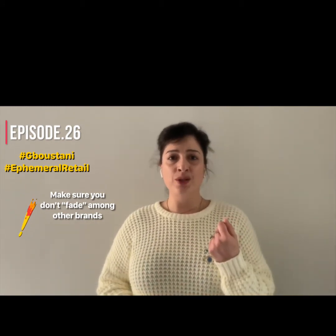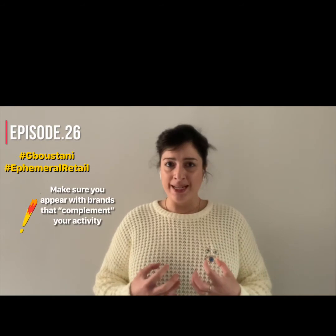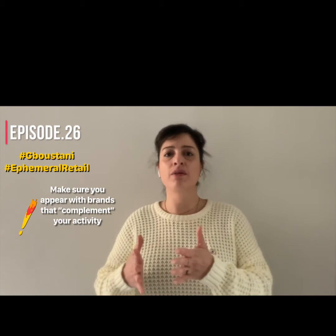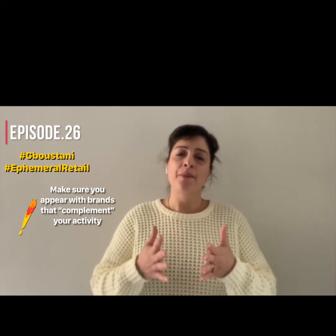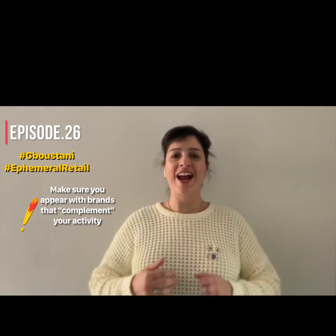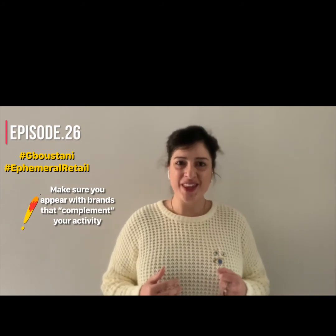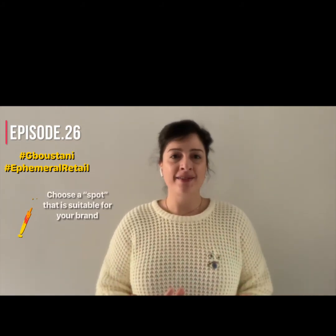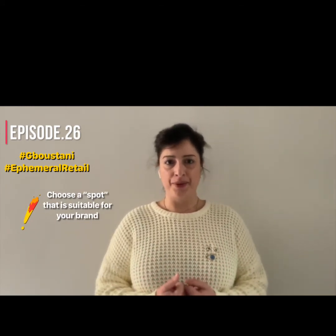I need to remind you that in the first place, you should make sure that you appear with brands that do not directly compete with you, but brands who complement your activity. Make sure to appear with brands that complement your activity and do not overshadow yours.